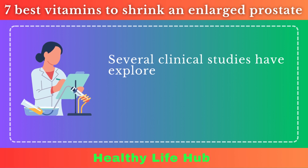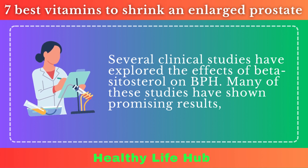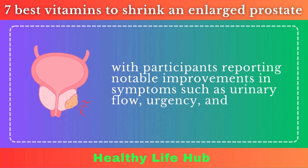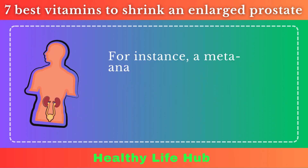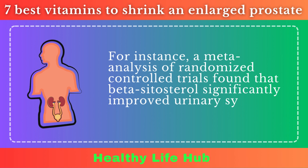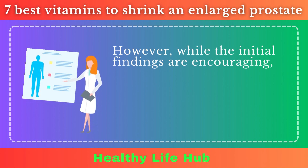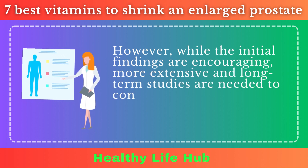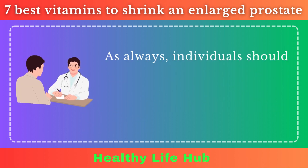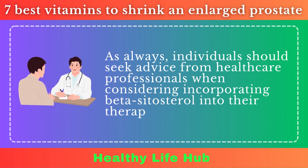Several clinical studies have explored the effects of beta-sitosterol on BPH. Many have shown promising results, with participants reporting notable improvements in symptoms such as urinary flow, urgency, and nocturia. For instance, a meta-analysis of randomized controlled trials found that beta-sitosterol significantly improved urinary symptom scores and flow measures. However, while initial findings are encouraging, more extensive and long-term studies are needed to confirm its efficacy and safety for BPH. Individuals should seek advice from healthcare professionals when considering incorporating beta-sitosterol into their therapeutic approach.